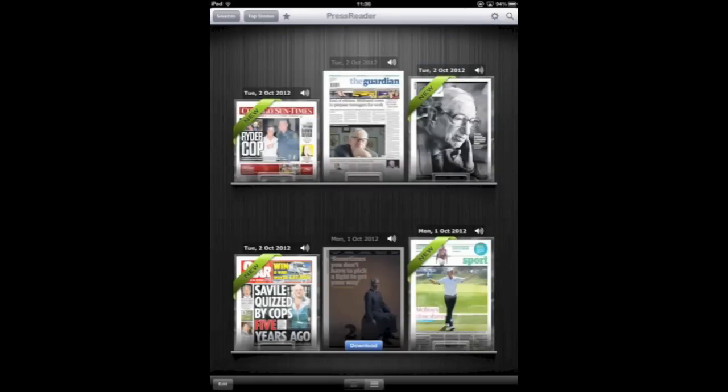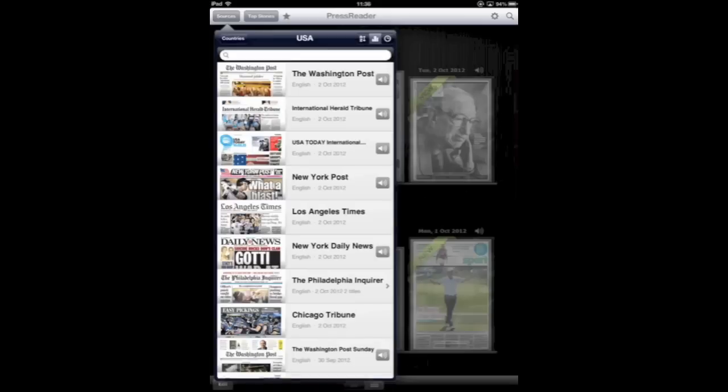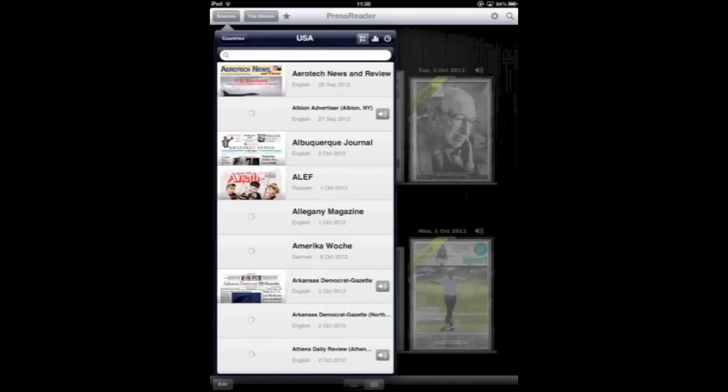Overall, I think the app is great. It does somewhat replicate Newsstand functionality, but there are a lot of newspapers in here that aren't available on the iTunes Store. I could see this being very handy for someone who is perhaps abroad and doesn't have access to the regular newspapers that they would normally read.